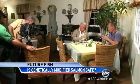Same texture. Eating Frankenfish. No — please don't use that term.